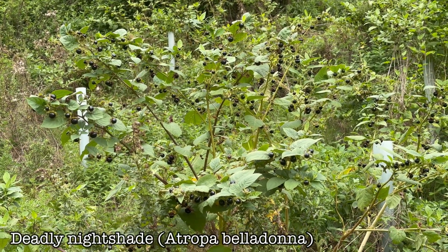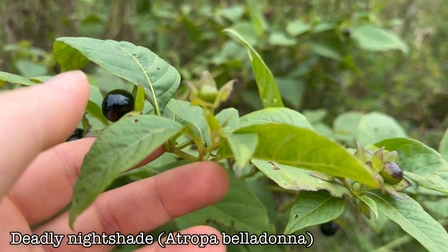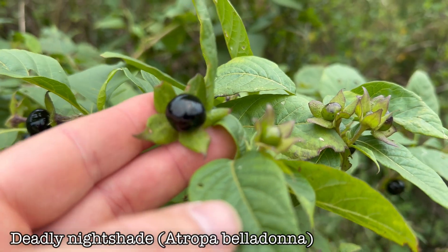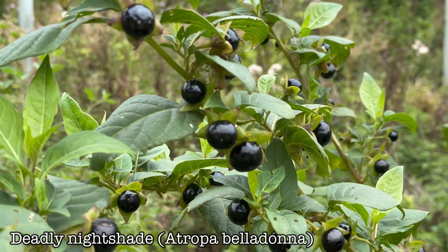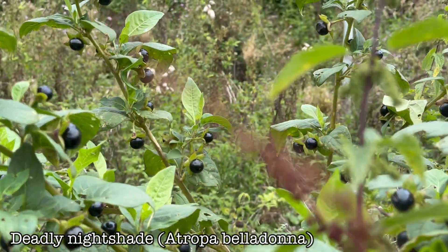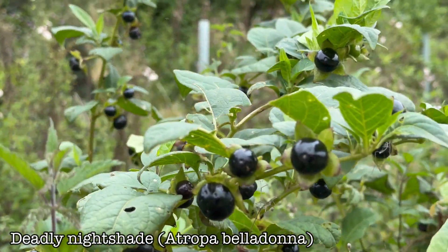First of all we have Deadly Nightshade, Atropa belladonna. These are highly toxic — just a few could be fatal. They're from the Solanum or Nightshade genus, which contains several toxic species as well as some well-known edible crops such as tomato, potato, and aubergine or eggplant.